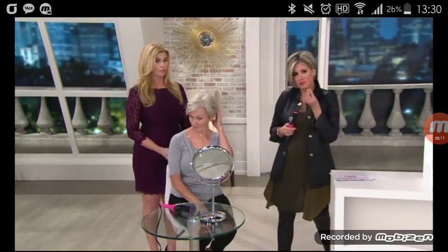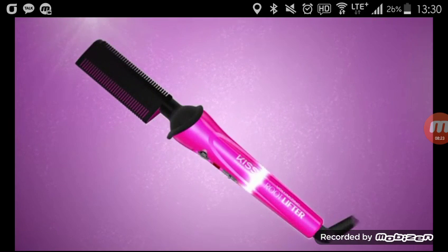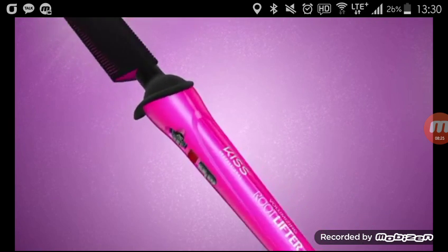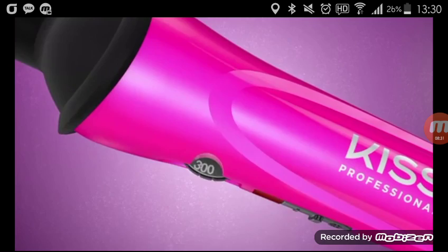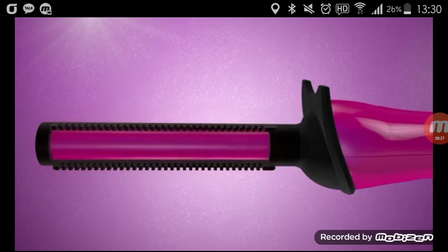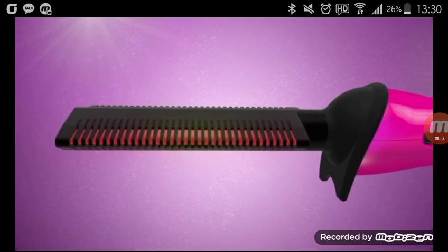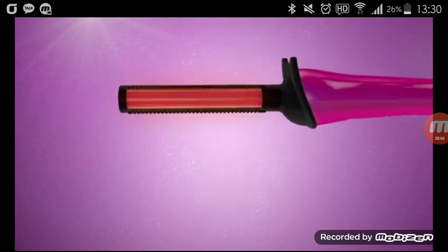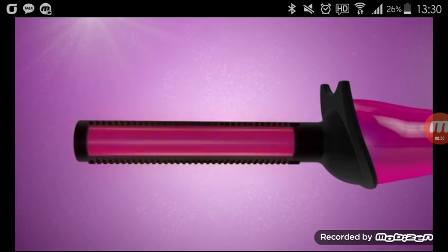If you have fine or thinning hair, this is perfect because the bristles are so micro fine they can get to the root. You turn it on, heats up in 30 seconds, temperature control works on all hair types and textures — 250 to 450 degrees, professional grade. The ceramic technology lifts your hair from the root with even heat distribution, so you're not frying or flattening your hair — just lifting it with a little twist of the hand.